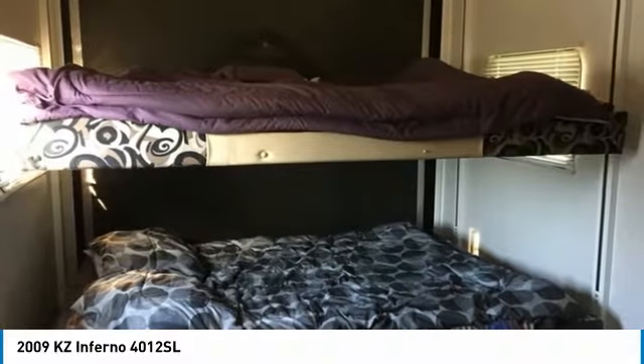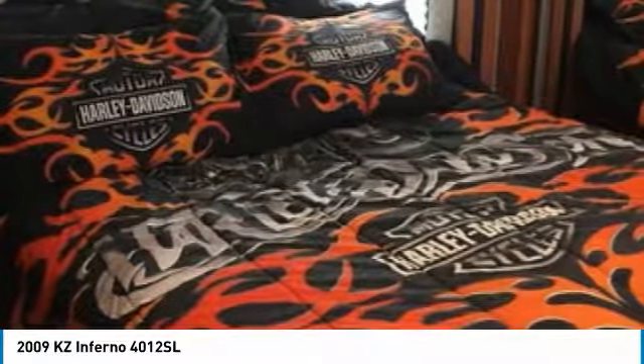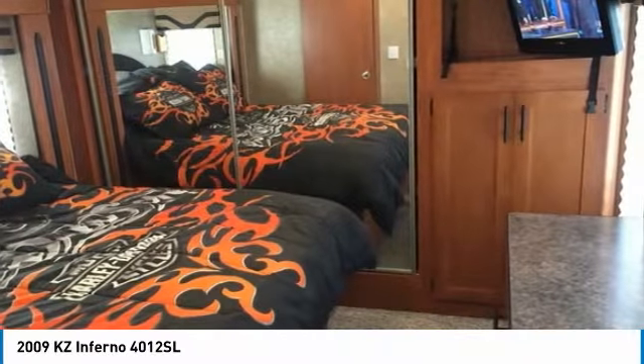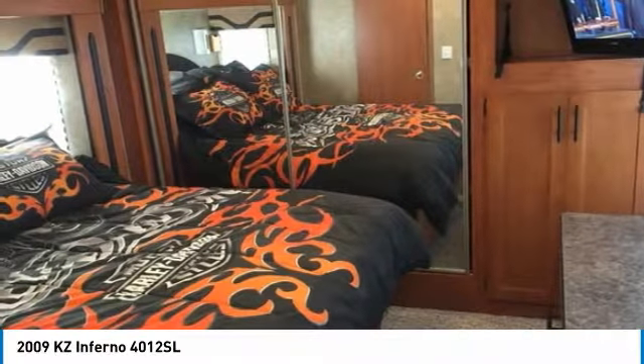This 2009 KZ Inferno Toy Hauler is the ideal setup for anyone looking to make their traveling dreams come true. Perfect for anyone looking to create lasting memories with loved ones and friends. Don't miss out on this amazing opportunity — it is priced well below its true value, so call today for more information on how this incredible 2009 KZ Inferno Toy Hauler can be yours.